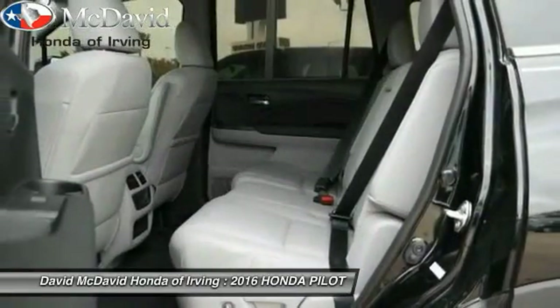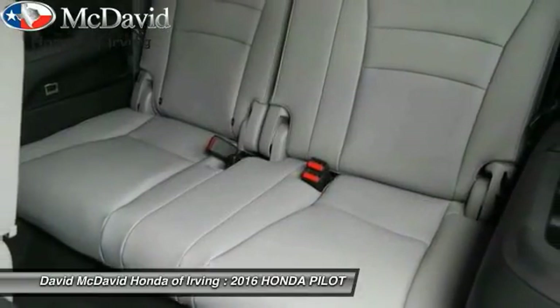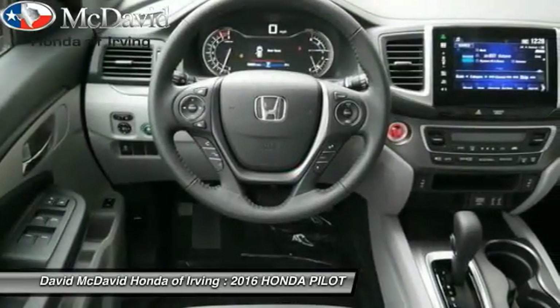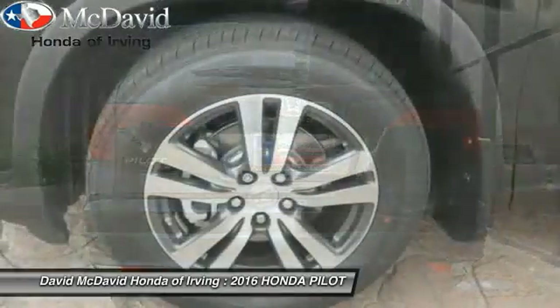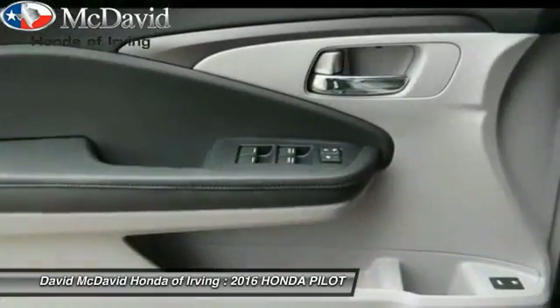Power lift gate. Stability control. Remote engine start. Cruise control. Anti-theft security system. Remote power door locks. MP3 player. Passenger airbag. Power windows. Fog lamps.